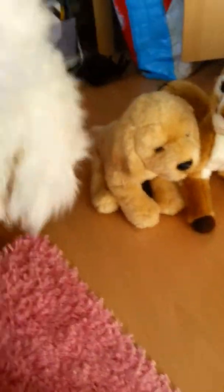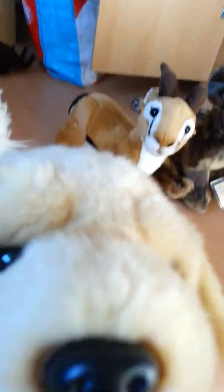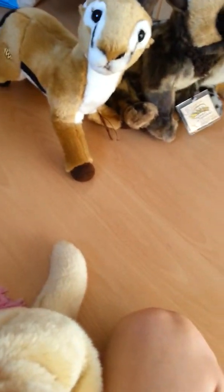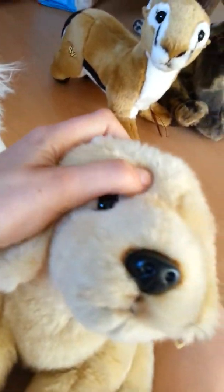Hi guys! I just wanted to show you guys my Webkinz Signature Collection. I'm not doing this to show off or anything else that you might think that I'm doing. Okay, let's start off.